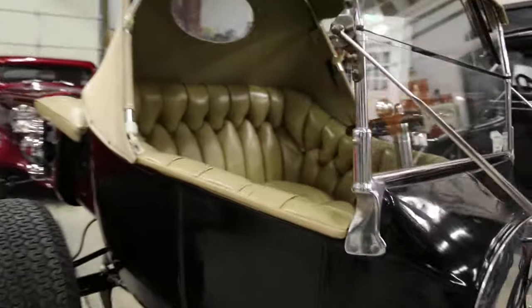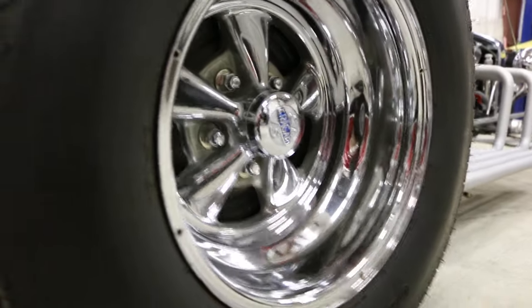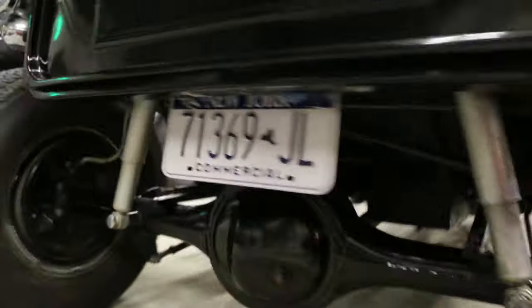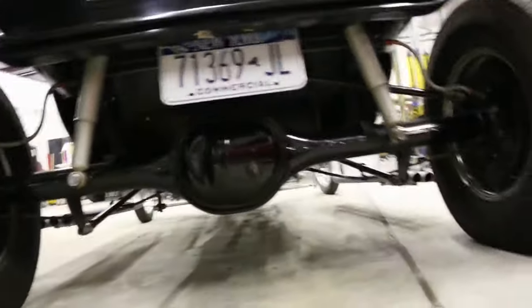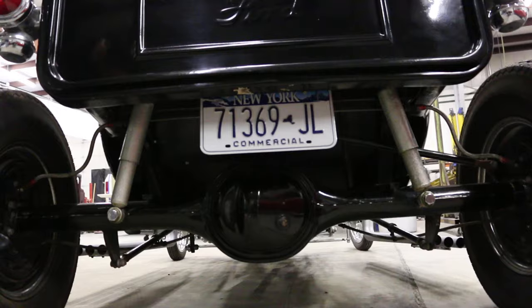Got a full-length rear end in it. Three-speed with a hard chest up. Peary-Kreger's on the back. Is that a Ford 9-inch back there? We've got the drums also.